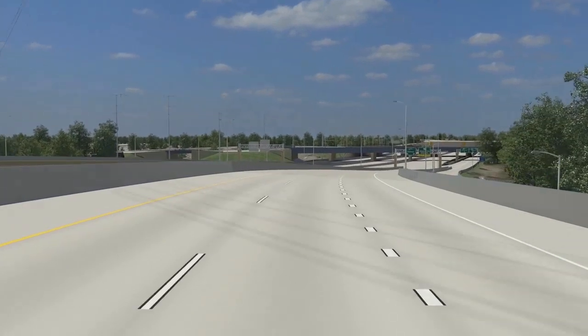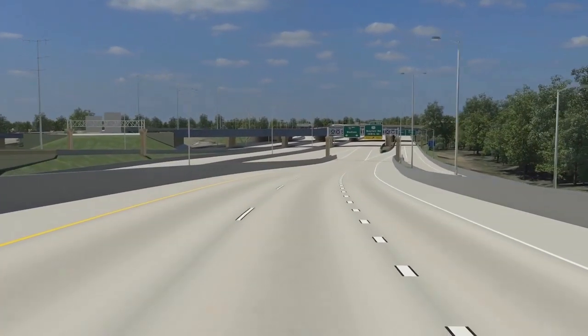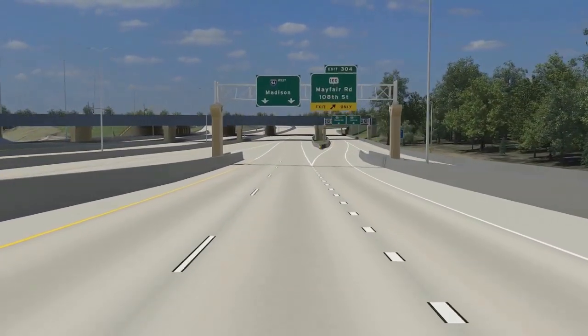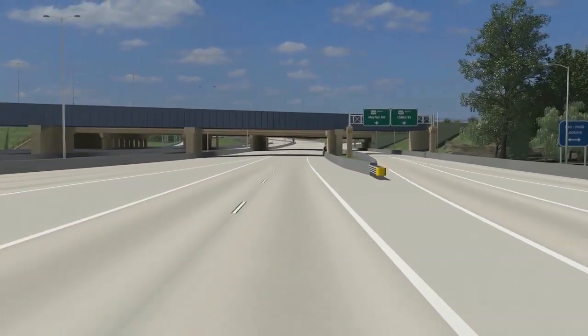As we proceed west on I-94, we will see the Milwaukee County Zoo and will pass under the Union Pacific Railroad Bridge and the Highway 100 Interchange. Both the Railroad Bridge and the bridges at the Highway 100 Interchange are being reconstructed as part of the project.